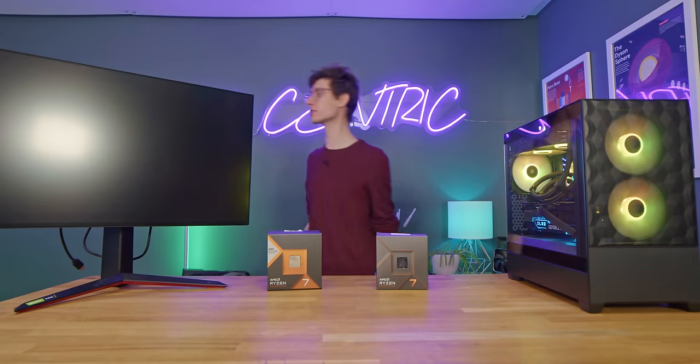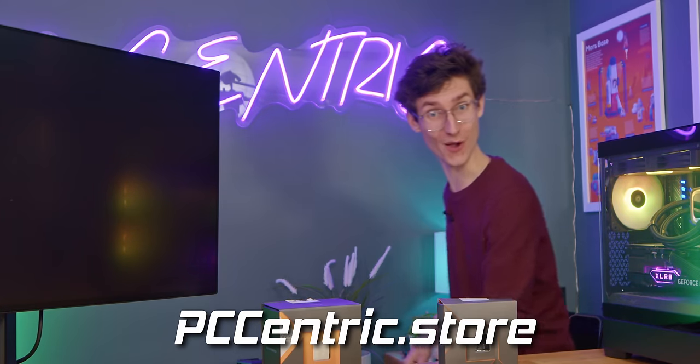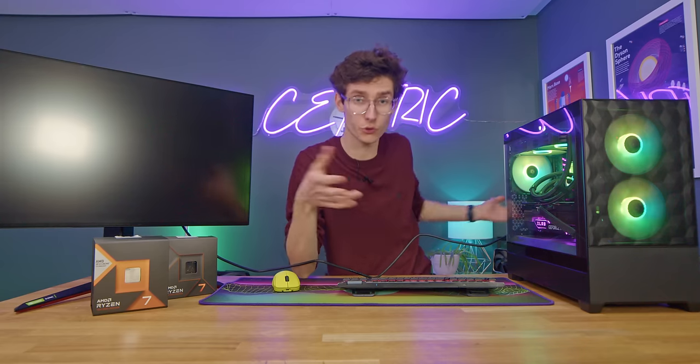Where are my custom PC-centric mouse mats? Links down in the description below! Don't worry, I found it — grab yours today, now shipping!